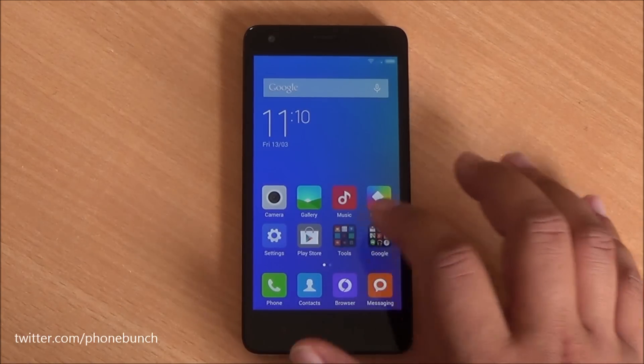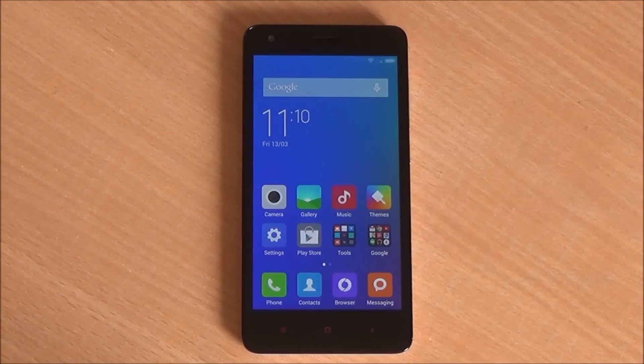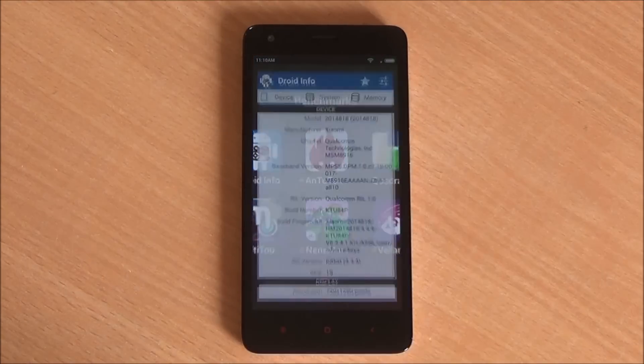Hi everyone, this is Abhinav from PhoneBunch and today we are benchmarking the new Xiaomi Redmi 2. It will be available starting March 24th from Flipkart for Rs. 6999, the same price as the new Moto E. You've already seen our benchmarks of the new Moto E.